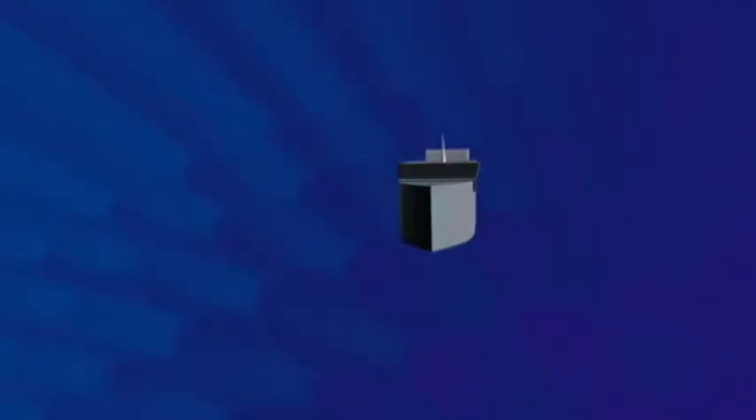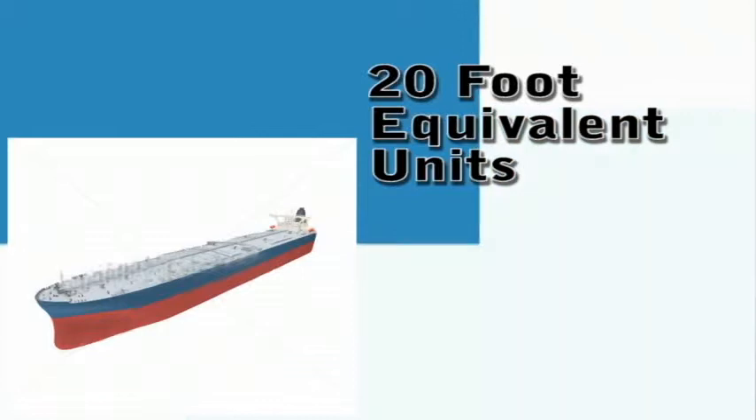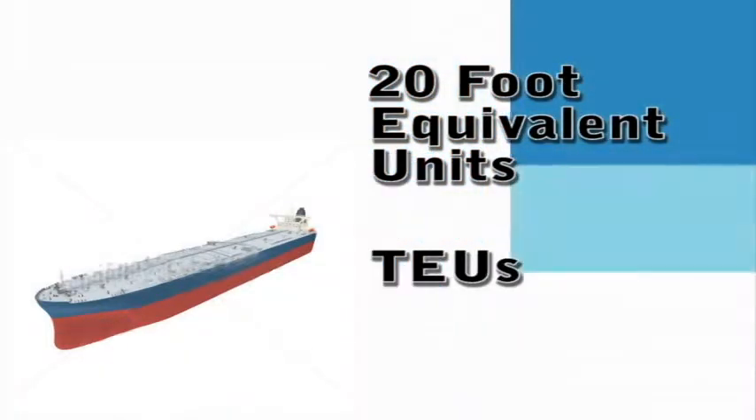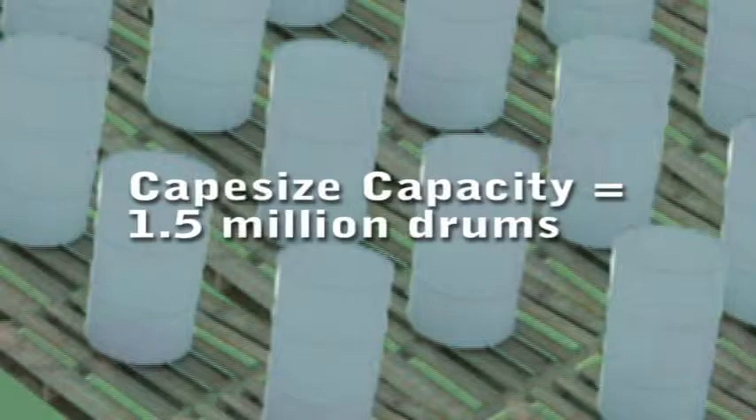The colossal Capesize vessels are at 100,000 and above deadweight tons. Due to their size, they travel around the capes of Africa and South America. Vessels are measured in 20-foot equivalent units, or TEUs — the number of 20-foot containers a ship can carry. One TEU has the same volume as about 185 oil drums, meaning Capesize vessels have as much capacity as about 1.5 million oil drums.